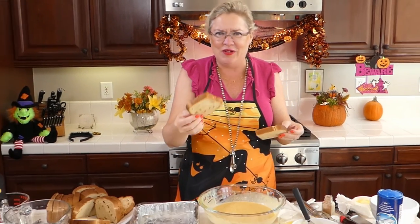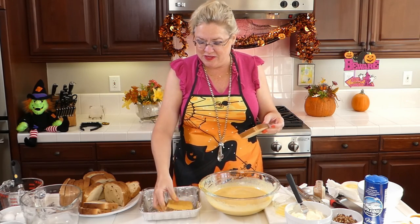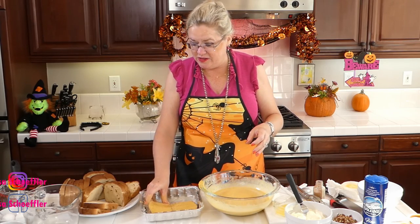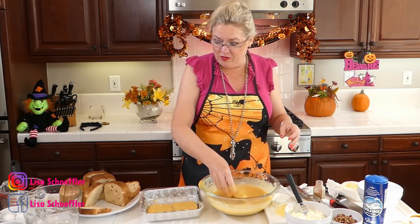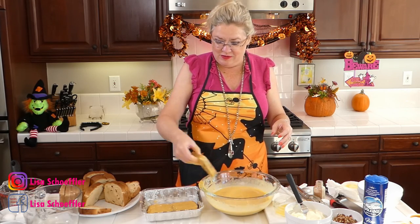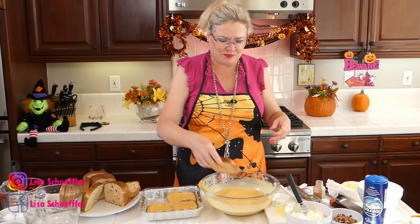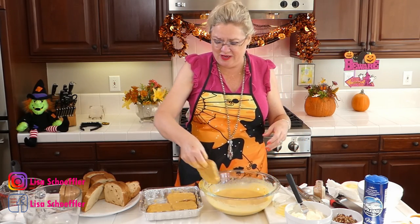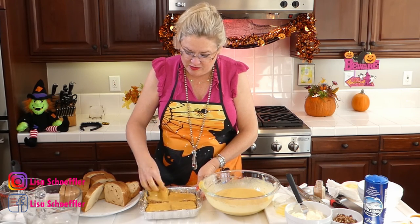The French toast bread looks like it has a cinnamon swirl in it, so yum. I'm going to dunk the bread in our custard that smells delicious. This is going to be very full — my little pan might need to be a bigger pan. We're going to squish four pieces on the bottom. This is so thick, it's like heaven — this custard with our French toast bread.